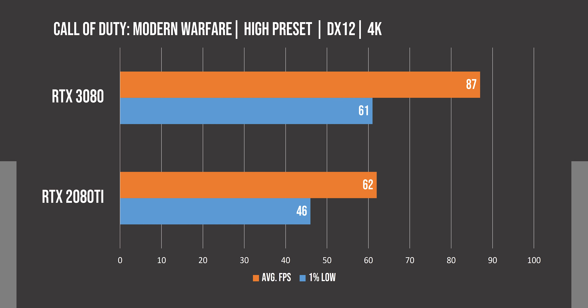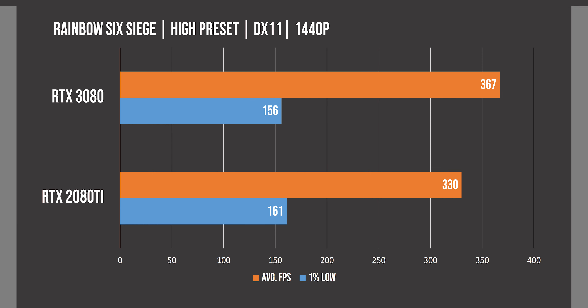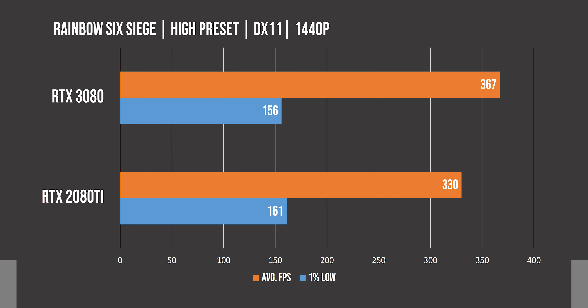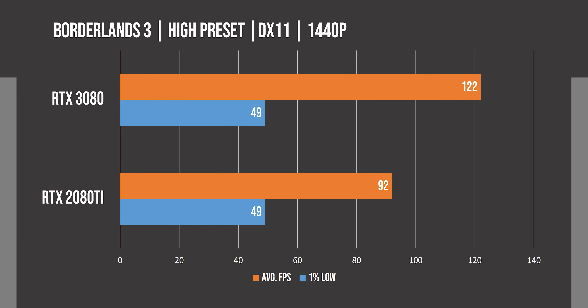With RTX on at 4K in Battlefield 5, the performance difference reduces to 29%. Moving on to Call of Duty Modern Warfare, we see a 31% difference at 1440p, and turning on RTX here shows a higher difference of 38%. At 4K without RTX, the 2080 Ti scores 25 FPS lower than the 3080, while turning RTX on at this resolution shows a big difference of 43% in favor of the 3080.